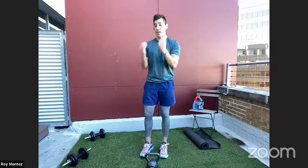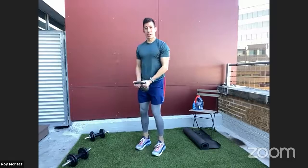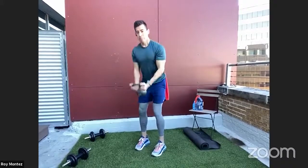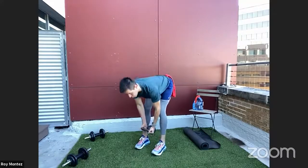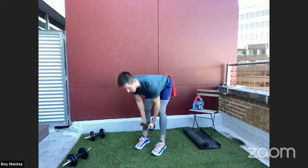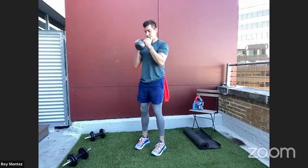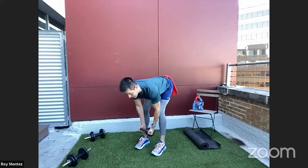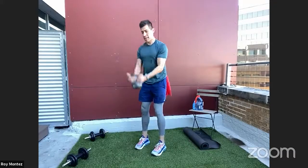Deadlift to bicep curl starting in four, three, two, one. Hinging at the hips, back up into that bicep curl. If scaling up in weight, think about a slightly quicker tempo — nice and controlled. Pause at the top of that bicep curl, really activating the bicep with elbows tucked close to the torso. Remember: back flat, soften the knees, hinge at the hips, push those hips back. Last rep and time.